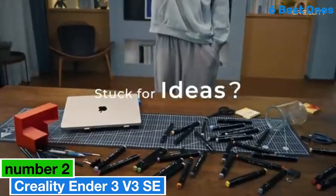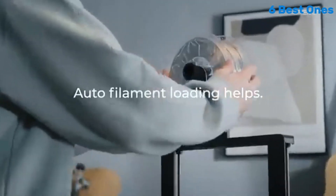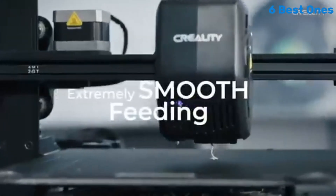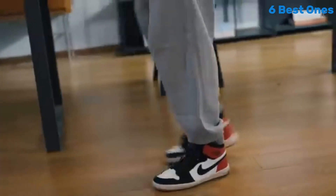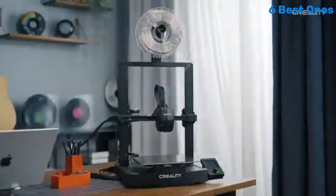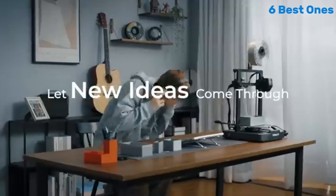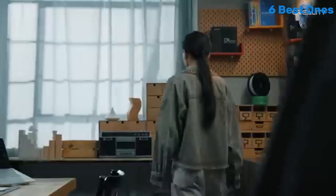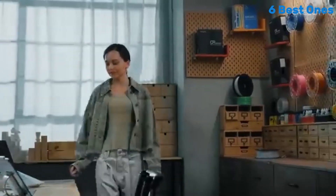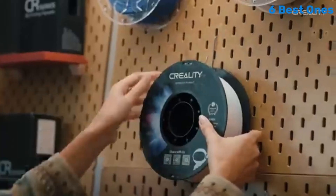Number 2: Creality Ender 3 V3 SE has quickly established itself as a top contender in the world of budget 3D printers. After extensive testing, we found that this machine strikes an impressive balance between performance, ease of use, and affordability, making it ideal for both beginners and experienced hobbyists alike. One of the standout features of the Ender 3 V3 SE is its upgraded printing capabilities. With a robust build volume of 220x220x250mm, it allows for a wide range of projects, from intricate miniatures to larger functional prints.